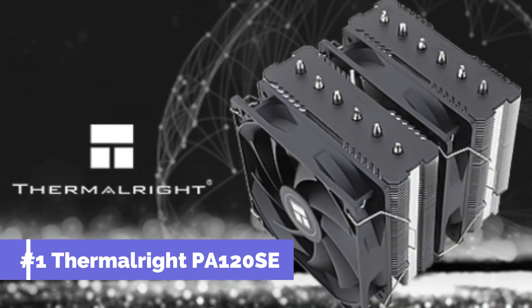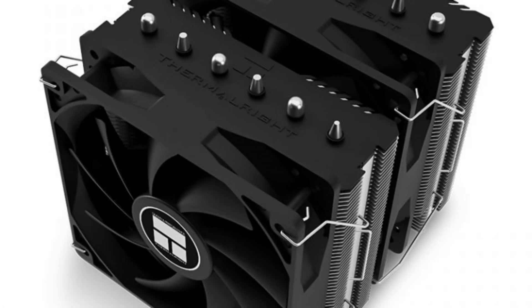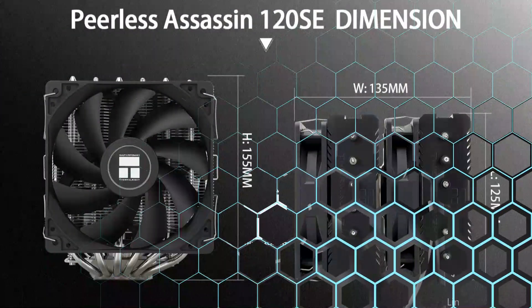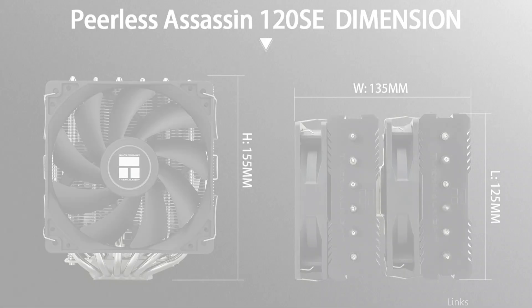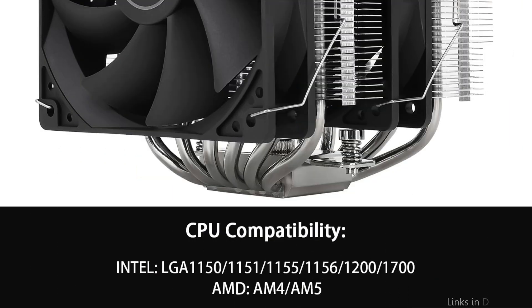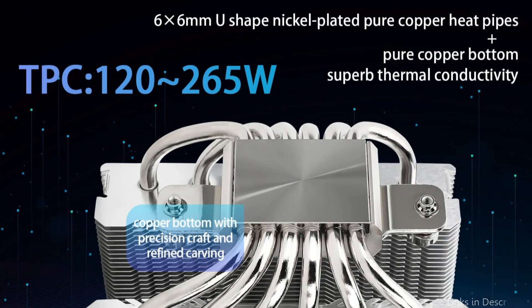On number one, we have the Thermalright PA120SE, specifically crafted to address the thermal problems posed by the powerful Ryzen 7 7800X3D CPU. The Thermalright PA120SE is a remarkable cooling solution. This cooler stands out for its innovative heat dissipation system, which combines several heat pipes with a sizable heatsink. Together, these parts quickly remove heat from the processor, keeping your Ryzen 7 7800X3D running at peak performance even during long computing sessions.